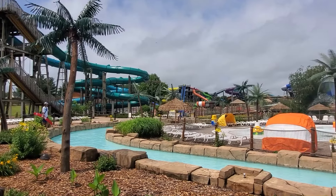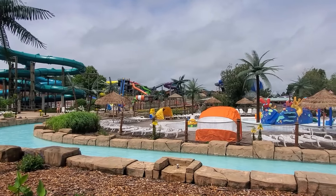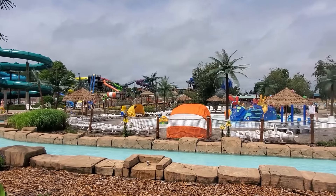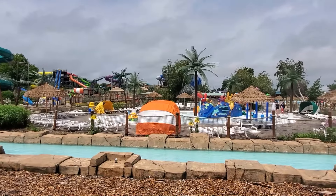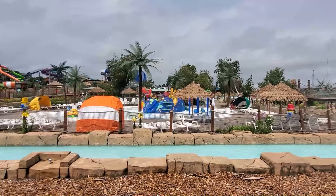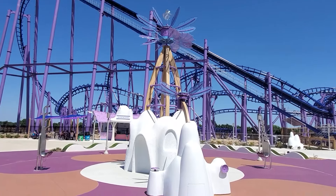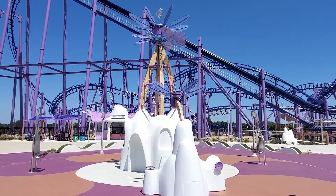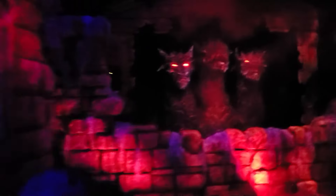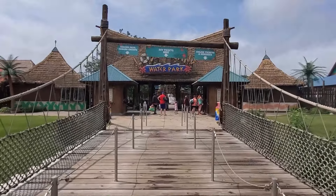Howdy, this is Ranger, the self-appointed water parks correspondent for In The Loop. I've got a very special assignment today as I'm back in my home state of Iowa to review Lost Island Water Park in Waterloo. Lost Island just opened a brand new theme park across the street which has gotten them a lot of attention, at least in the coaster enthusiast community anyway. But this water park has been around since 2001 and it has quite the following.